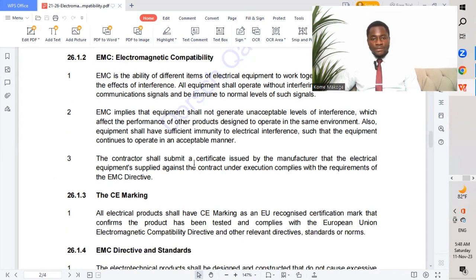The contractor shall submit a certificate issued by the manufacturer confirming that the electrical equipment supplied against the contract complies with the requirements of the EMC directive. When products or materials are brought to site, a material submittal shall be submitted incorporating all the different certificates of the product to ensure these products meet the requirement of electromagnetic compatibility.